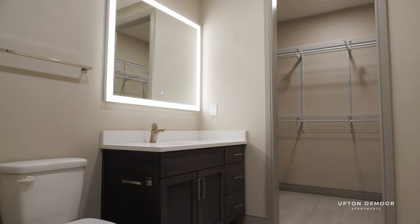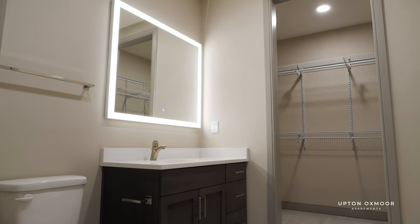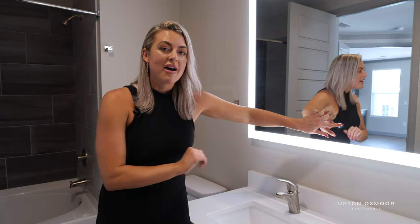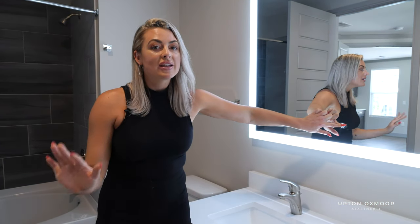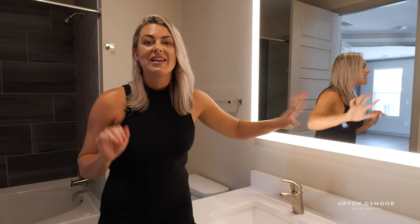In here you've got this sleek vanity space, a lighted mirror, and a spacious walk-in closet. What's unique about this mirror is that you have the ability to change the color temperature so you can get ready for any occasion. How cool is that?